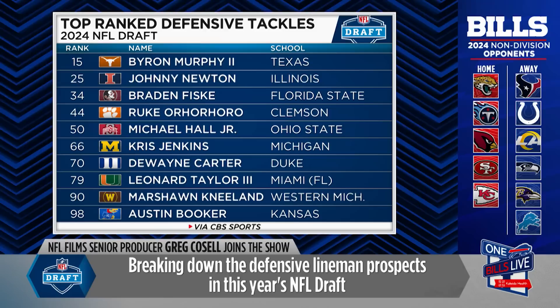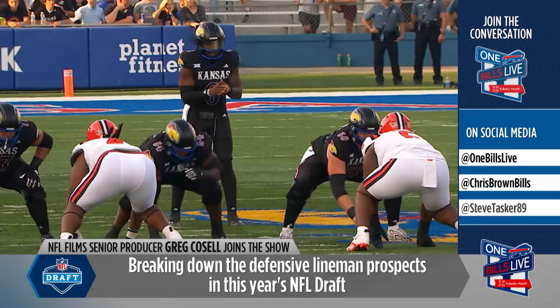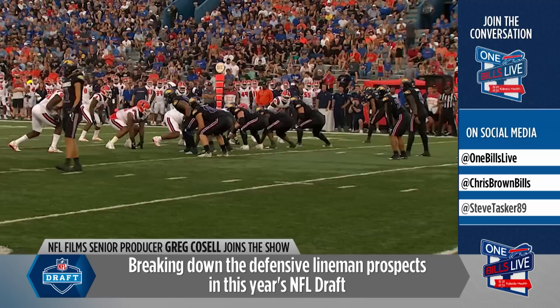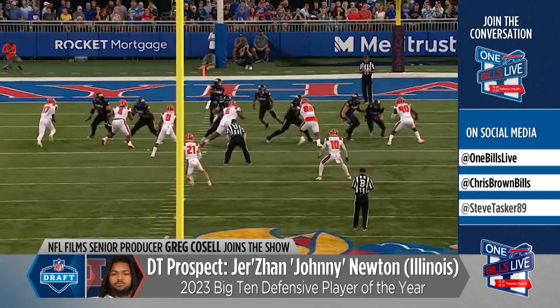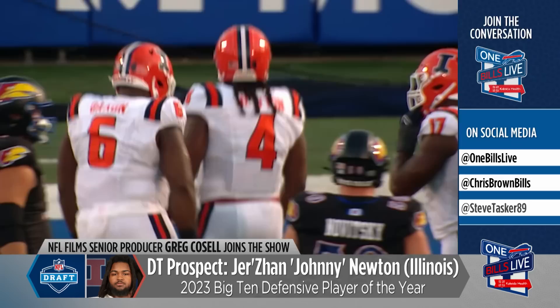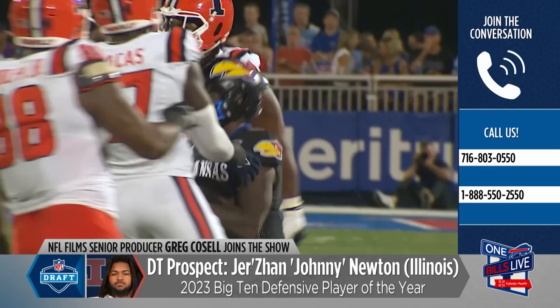I'm just glad he changed his name because I had no idea how to pronounce his name before. He's kind of of the Geno Atkins school in terms of body type — Grady Jarrett, who now plays in the league, would be like that to some degree, as would Ed Oliver, who you know well. He's one of those compact muscular build guys, but he's got exceptional quickness and burst, and at times really active, sudden, and violent hand usage.